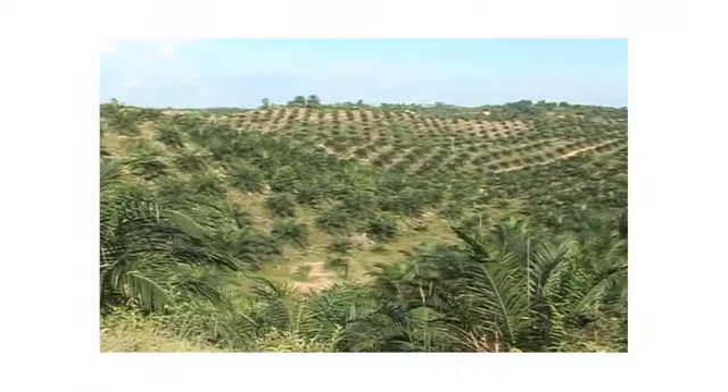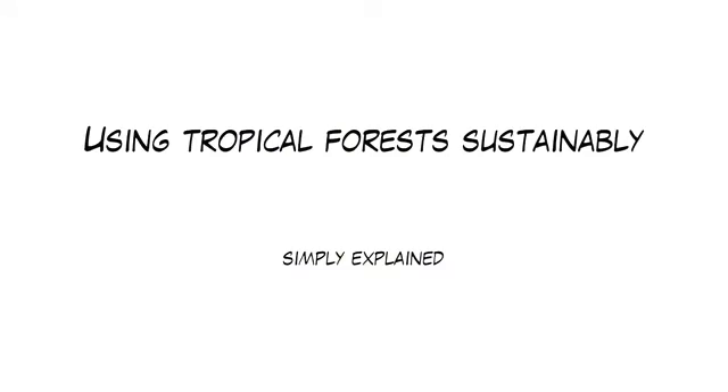How can we manage this? It's revealed in Using Tropical Forests Sustainably, Simply Explained.